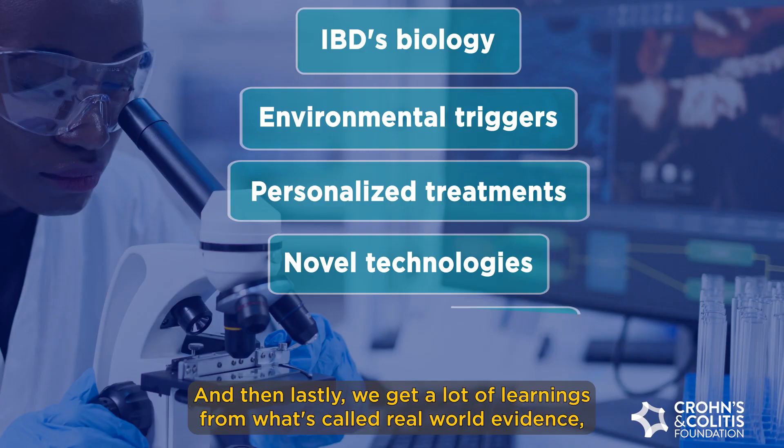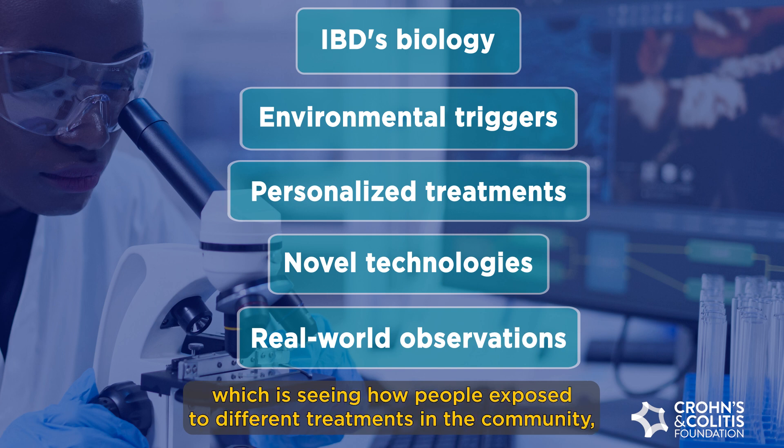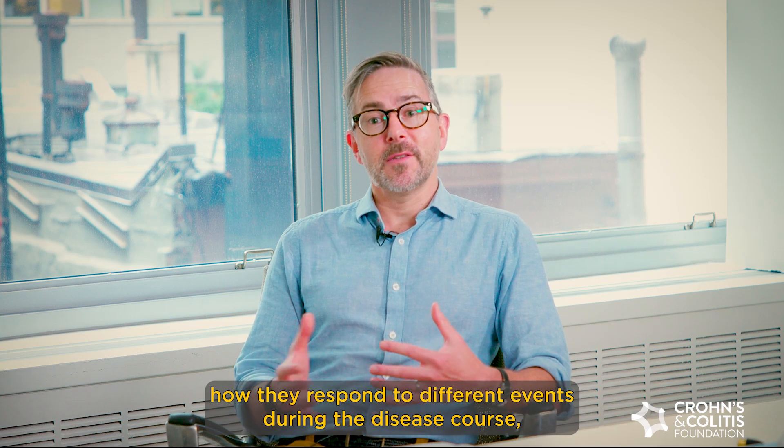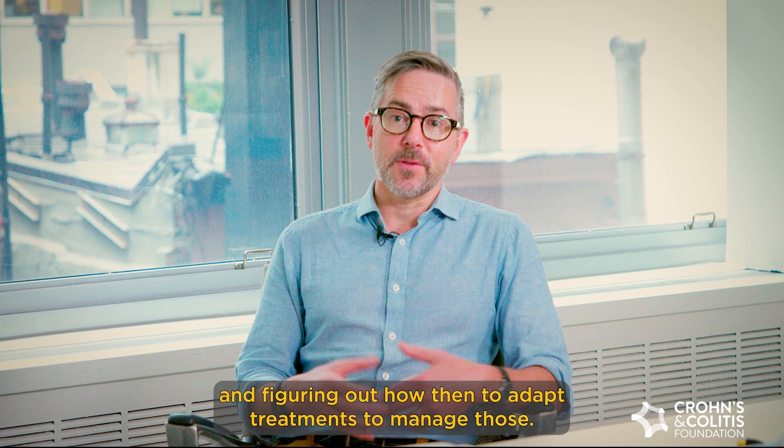And lastly, we get a lot of learnings from what's called real-world evidence, which is seeing how people are exposed to different treatments in the community, how they respond to different events during the disease course, and figuring out how to adapt treatments to manage those.